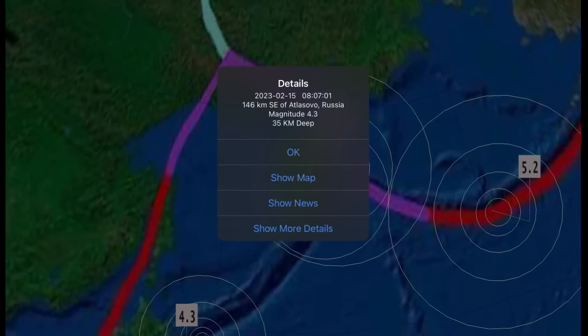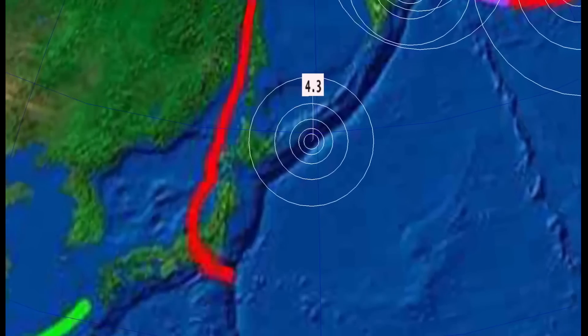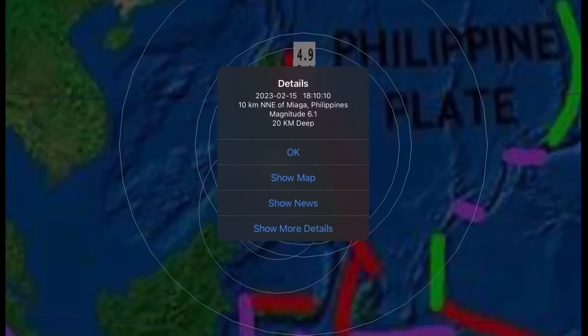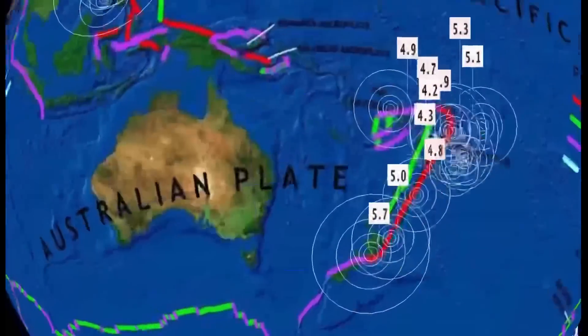And then activity off the coast of Kamchatka — 4.9 and 4.5 at La Sova. Quiet through Japan. Our largest earthquake today is 6.1 in Miaga, Philippines, 20 kilometer depth, with a 4.9 out in the middle of the ocean.